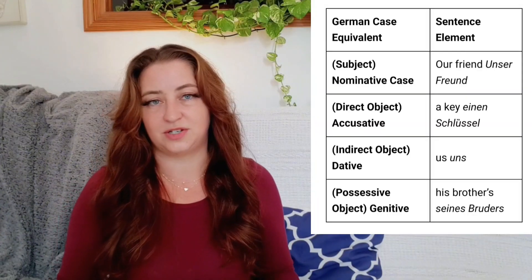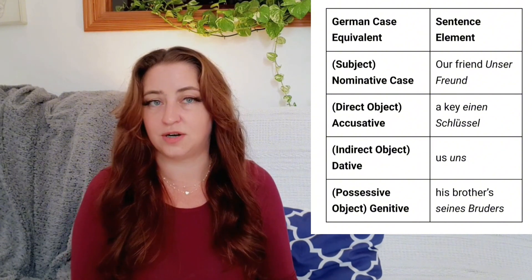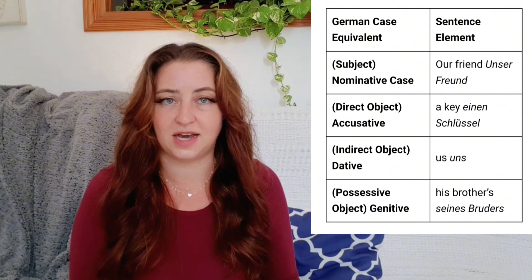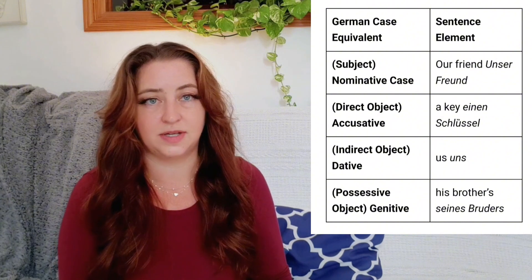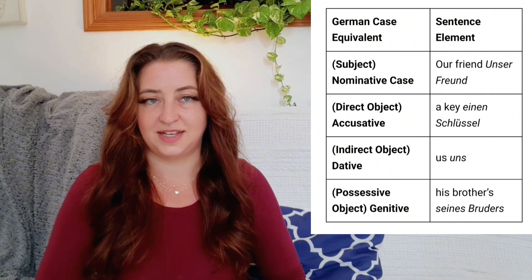Let's see how each element of the sentence corresponds to a German case. The subject is nominative: our friend — unser Freund. The direct object is accusative: a key — einen Schlüssel. The indirect object is dative: us — uns. And the possessive object is genitive: his brother's — seines Brüders.